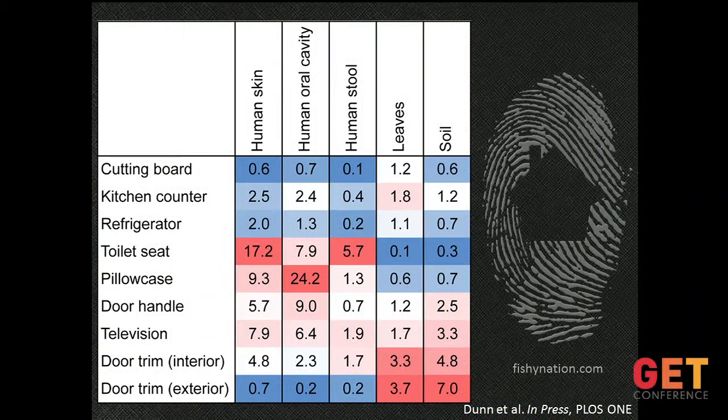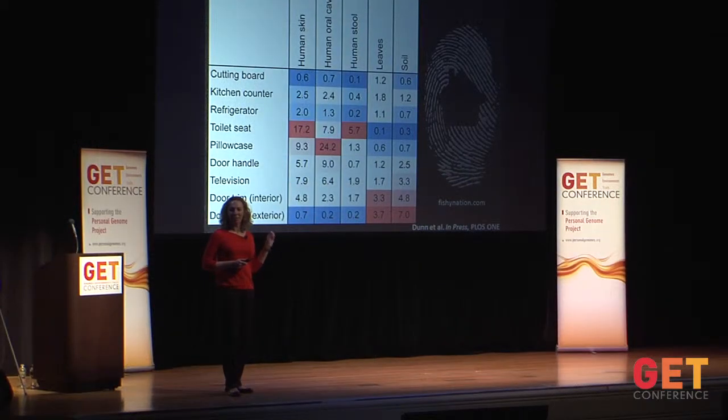We also took a source tracking approach because we were interested in what were the sources of those microbes we were finding on the surfaces of the home. In this analysis, warmer colors — red to pink — indicate locations within the home that have a higher abundance of a particular source of taxa, while blue indicates much lower abundances. Looking particularly at the human sources — both human skin microbes and human oral cavity microbes — we notice that our homes have a strong signature of the people that live inside those homes. We have an imprint on the microbes living in our homes; our microbiome is moving back and forth from our bodies to the surfaces of our homes.